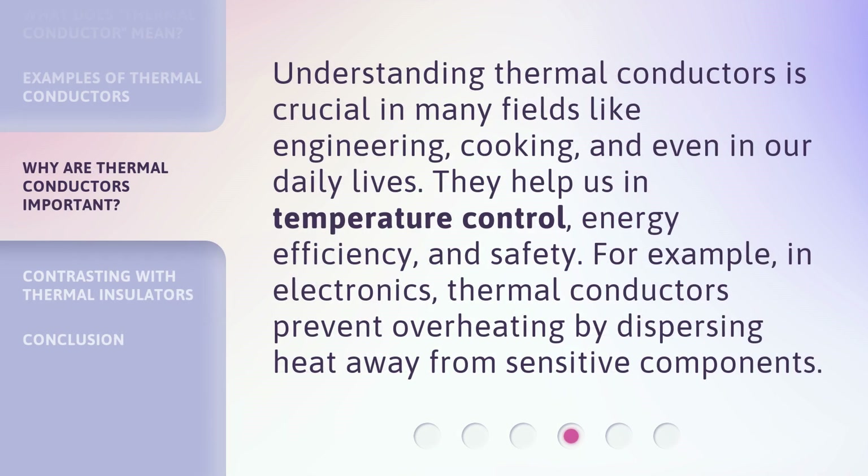Understanding thermal conductors is crucial in many fields like engineering, cooking, and even in our daily lives. They help us in temperature control, energy efficiency, and safety. For example, in electronics, thermal conductors prevent overheating by dispersing heat away from sensitive components.